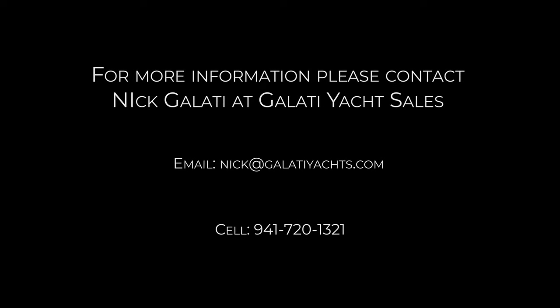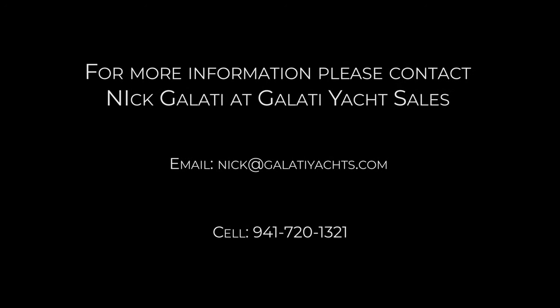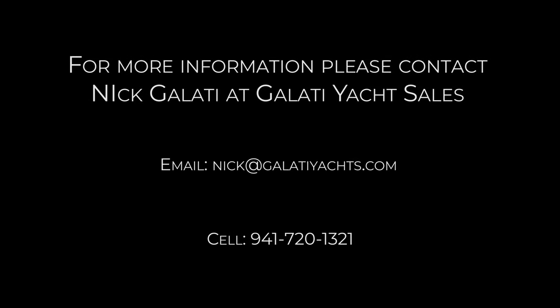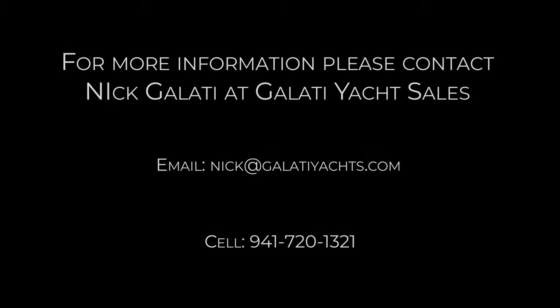Thank you for watching. Once again, my name is Nick Galati with Galati Yachts. For more information on this beautiful vessel, please contact me directly at 941-720-1321.